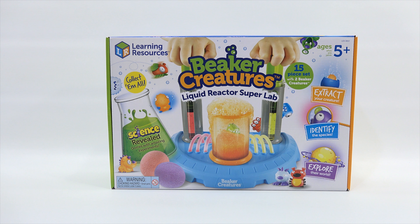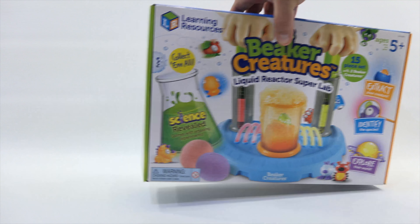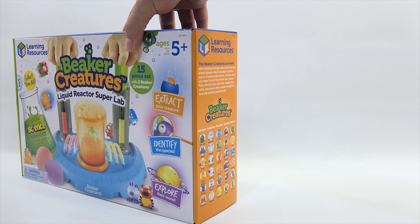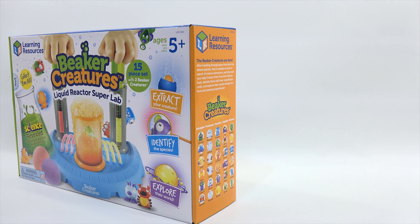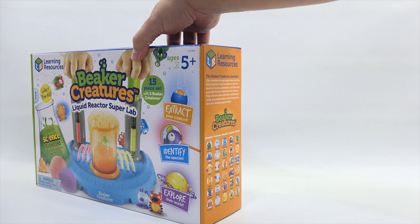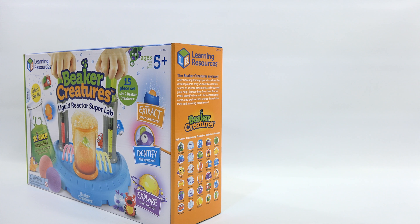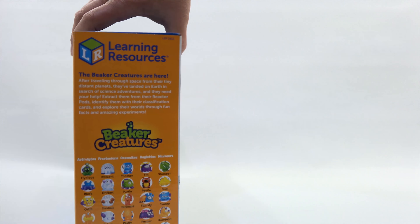This is a 15-piece set and there is a little bit of About Us information on this side. Then this side shows you all of the different creatures — there are a ton. After traveling through space from their tiny distant planets, they've landed on Earth in search of science adventures and they need your help. Extract them from their reactor pods, identify them with their classification cards, and explore their worlds through fun facts and amazing experiments.